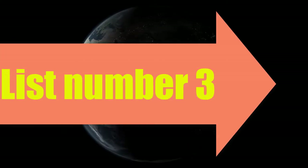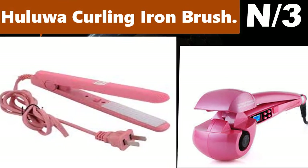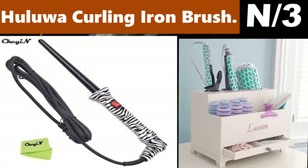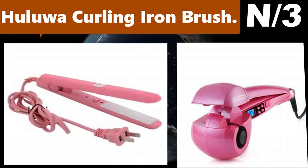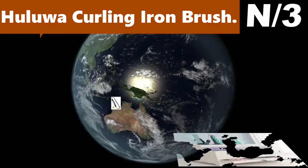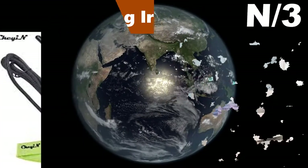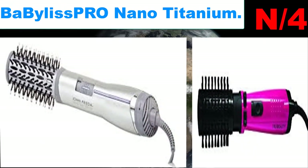Number three: Hulu On curling iron brush. User review: I didn't have very good luck with mine. It tends to pull lots of hair out if you don't get it exactly in the right place. The curling didn't work well, so I sent mine back and chose another brand.